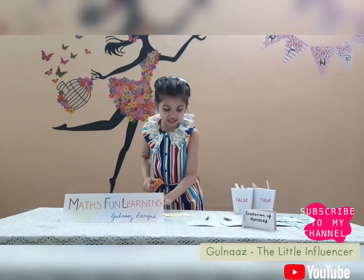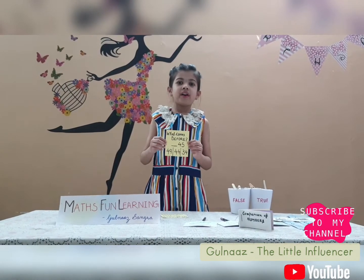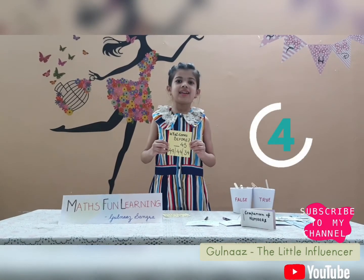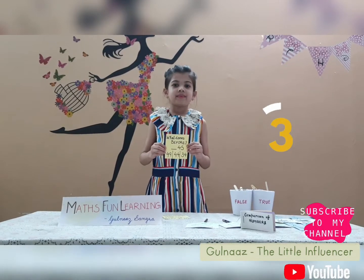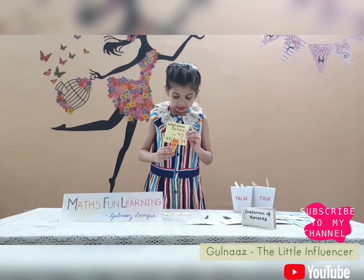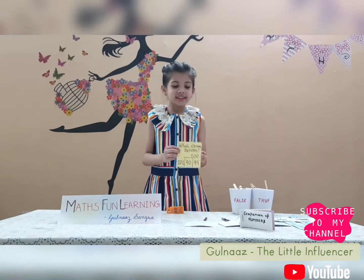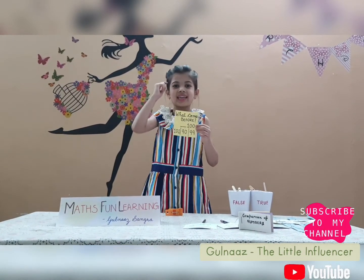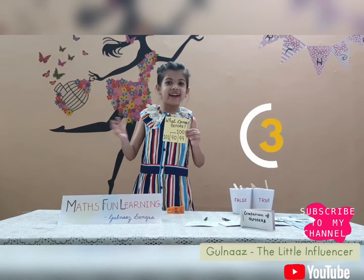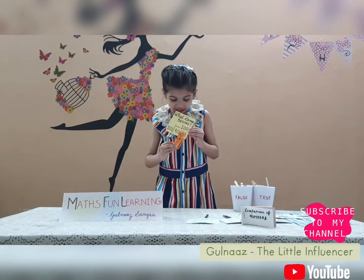Now on to the next one. The next question is: what comes before 100? I will give you 5 seconds and then I will tell you the answer. Time's up, the answer is 44. Now on to the next one: what comes before 100? I will give you 5 seconds, then I will tell you the answer. Time's up, the answer is 99.